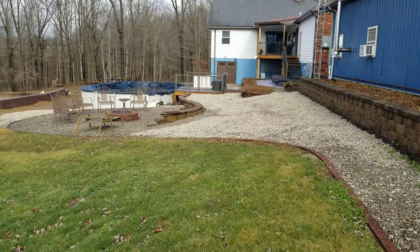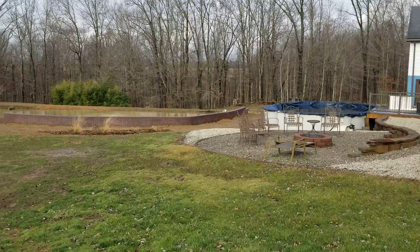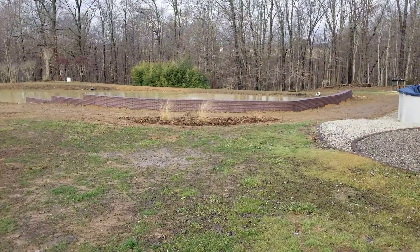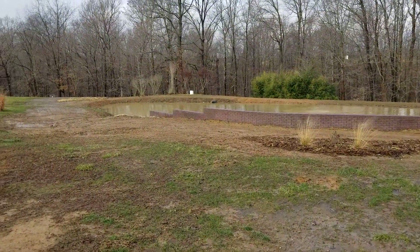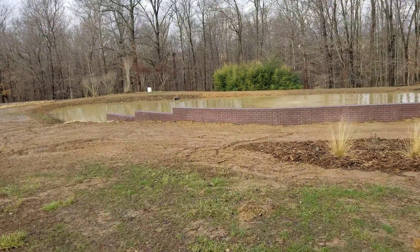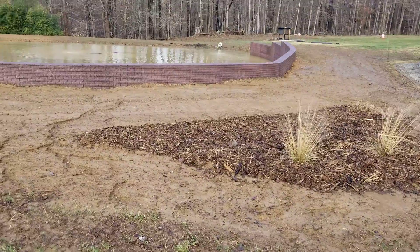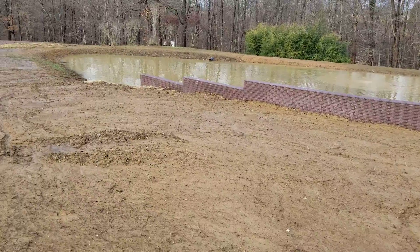One thing I will say — the rain certainly has done the pond wonders. We'll go take a walk around it, trying to stay out of the mud, of course, which is nearly impossible. Everything in that flower bed right there got thoroughly drenched for its wintertime soak.